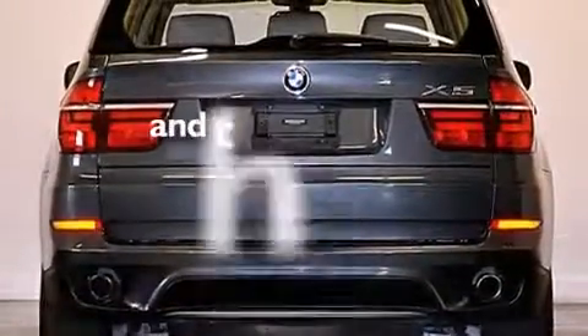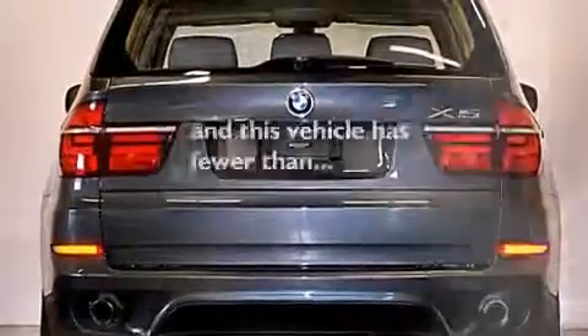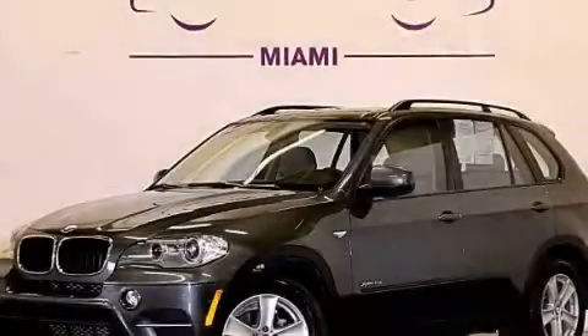This vehicle has fewer than 19,000 miles on the odometer. Contact us today to arrange your test drive.